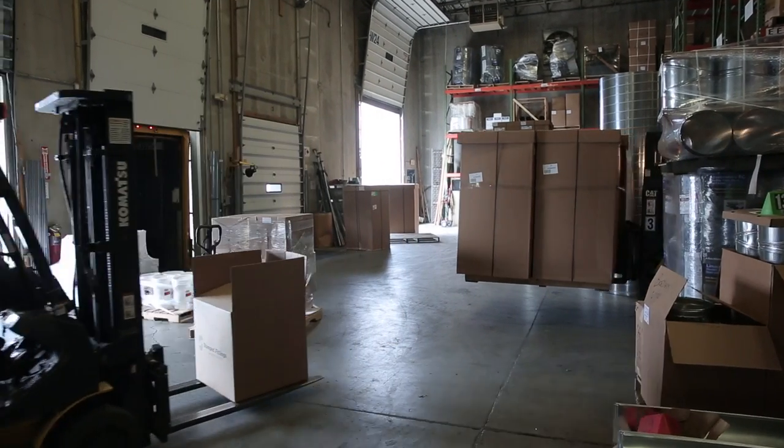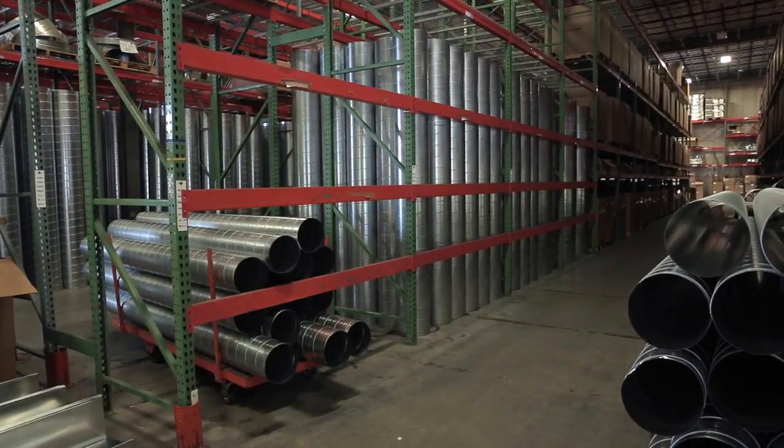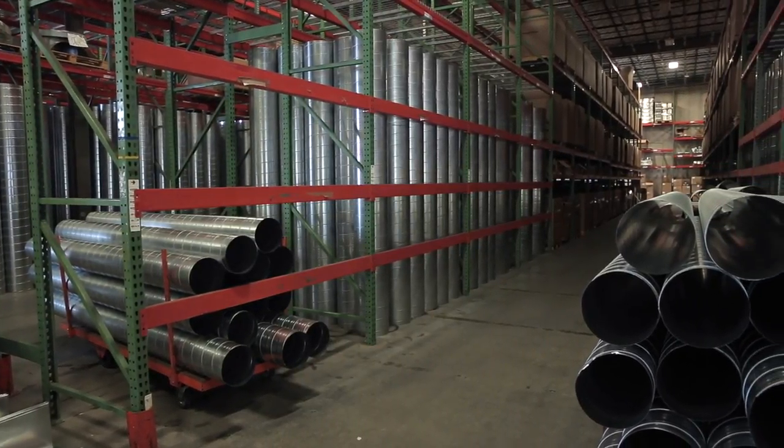I'm Eric Cameron with American Metals Supply Company. I'm a branch manager here in Indianapolis, Indiana. We're an HVAC wholesale distribution company that focuses primarily on meeting the needs of HVAC contractors. What we're trying to do is eliminate the customer's need to stock additional material and to have additional manpower — and that's where our forte is.